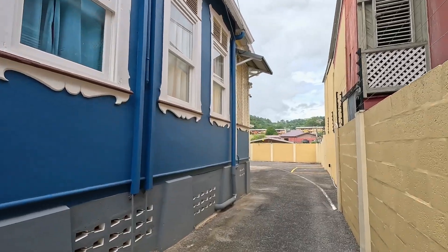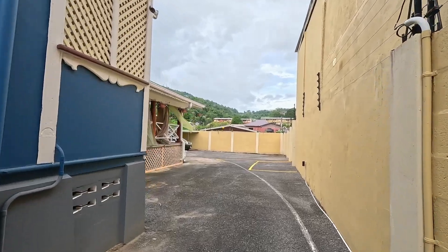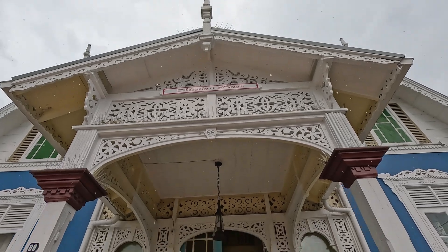Once there, the host will open this gate for you and it's just a drive into the back of the house. As you can see, there's ample parking for when you are visiting this museum, the Heritage House, right here in Belmont. A true gingerbread house. And it looks like rain, so let's head inside.